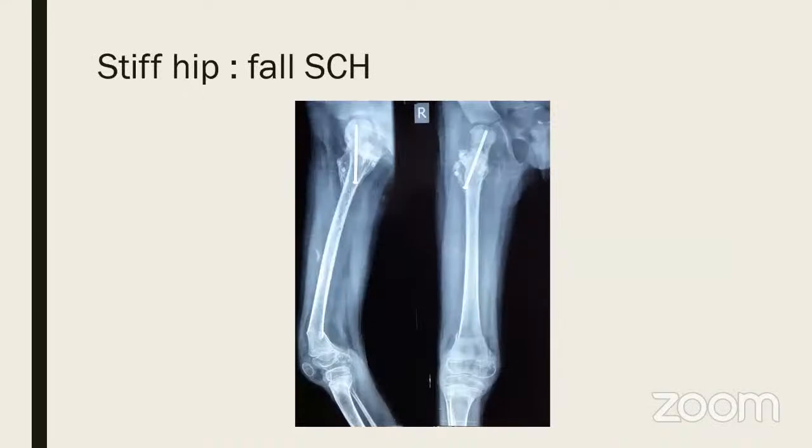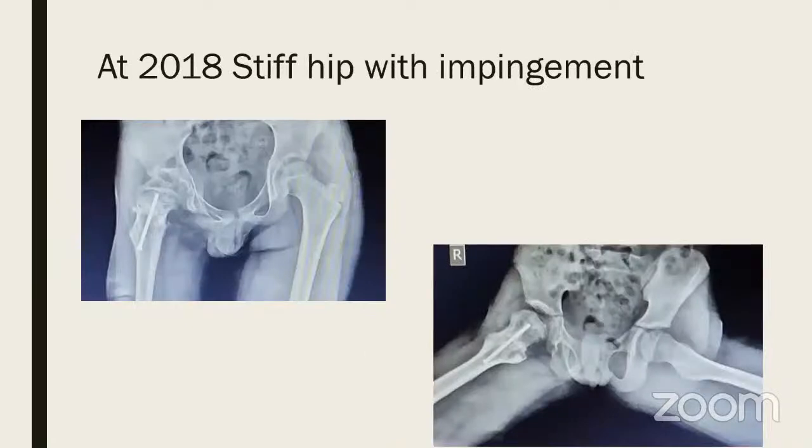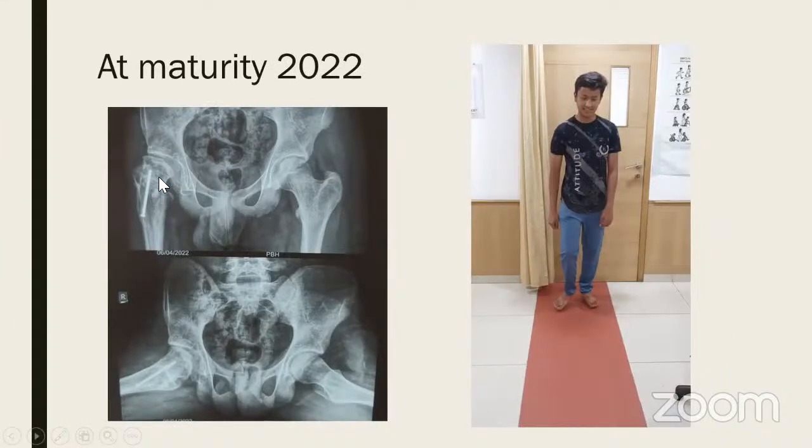This is the earlier case from 2013: the DHS cutout, revision within a week, infection revised — when the patient came to me I removed the implant. As he became older he had a stiff knee; manipulation caused a supracondylar fracture, which healed. The AVN resolved and all he was left with was coxa valga — a very high neck shaft angle, healed AVN with some stiffness and impingement.